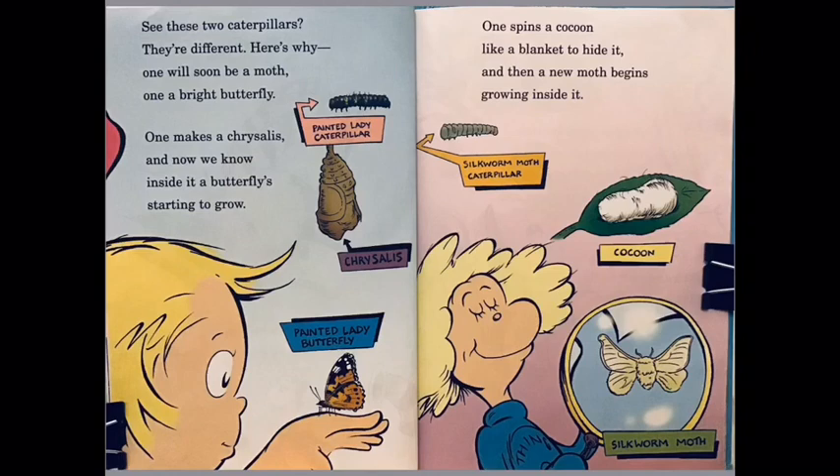See these two caterpillars — they are different, here's why: one will soon be a moth, one a bright butterfly. One makes a chrysalis, and inside it a butterfly starts to grow. One spins a cocoon like a blanket to hide in, and then a new moth begins to grow inside.